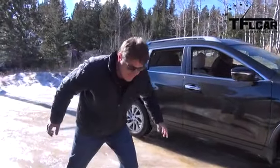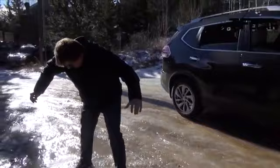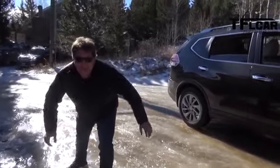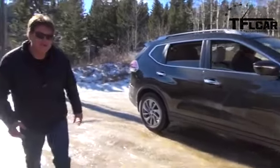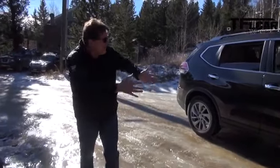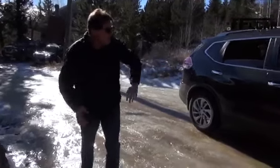Alright guys, as you can tell, I'm on sheer ice on an incline and I don't want to fall, but Nathan's behind the wheel of the brand new 2014 Nissan Rogue. Now the cool part about the Rogue is that it's got this feature where if the front wheels slip, it allocates power to the rear wheels. We're going to show that on this incline on sheer ice. So Nathan, go on up.